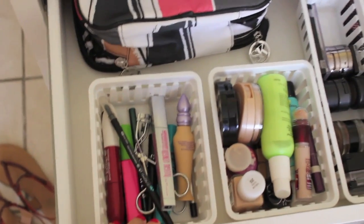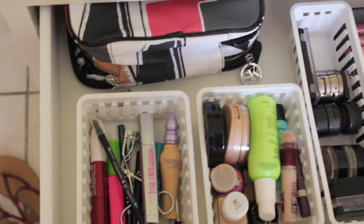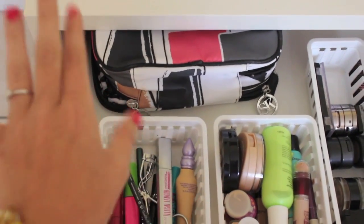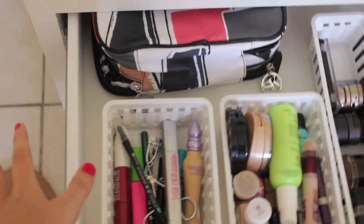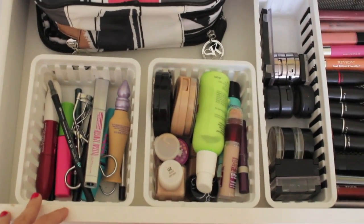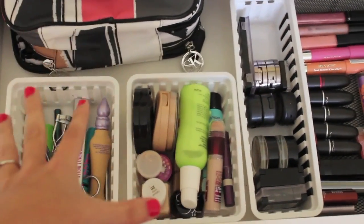I got these at Walmart in little sets. I have that makeup bag that I sit back there because it's basically my go-to makeup bag if I'm going to be traveling or going out for the night or something like that — it fits pretty much perfectly.